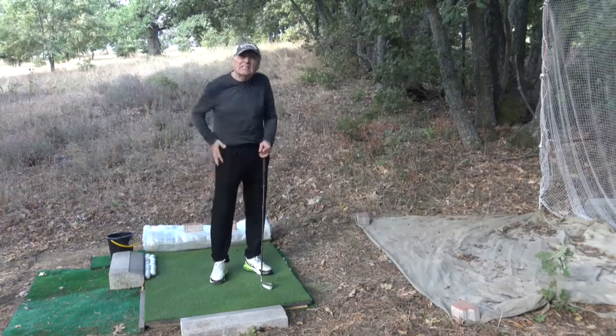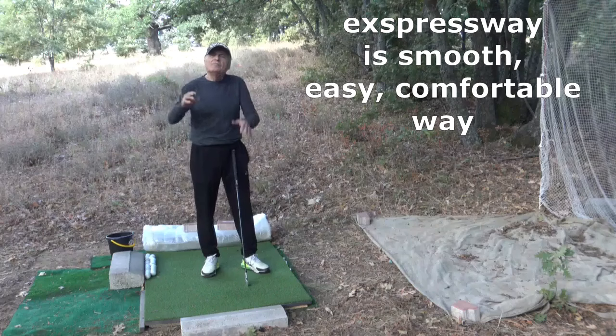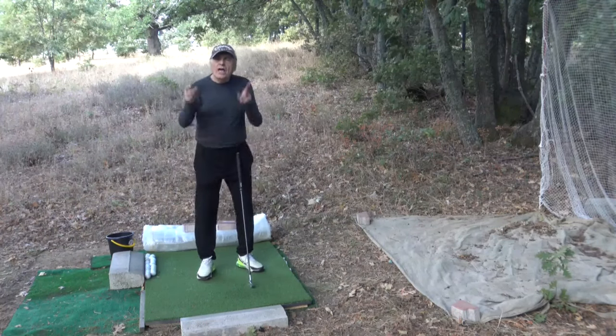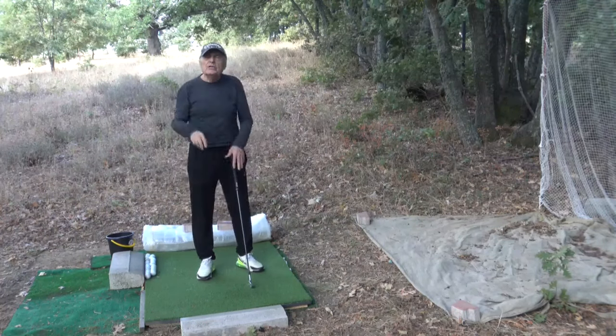What I call trail hip line is the line starting from the trail hip toward the trail shoulder. We can use this trail hip line as a checkpoint in the transition for a smooth, effortless swing.